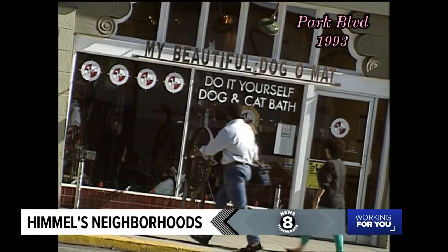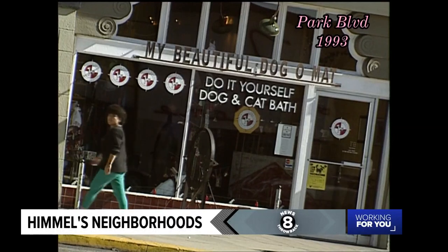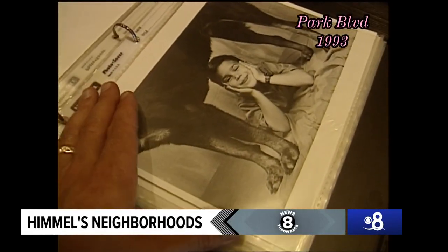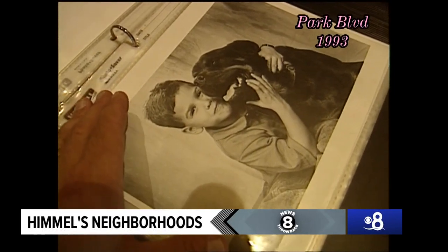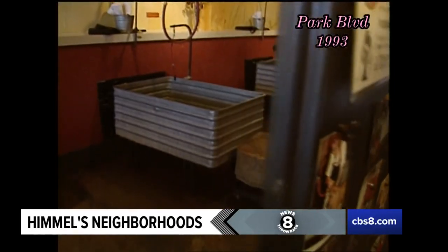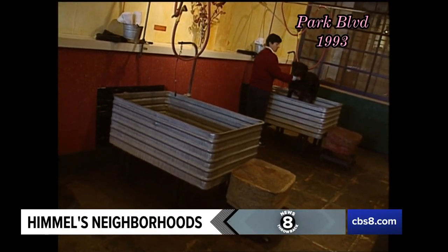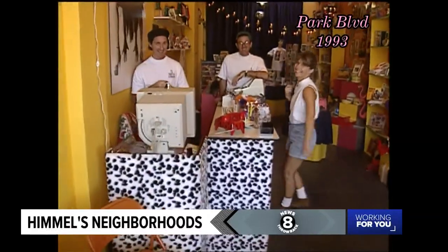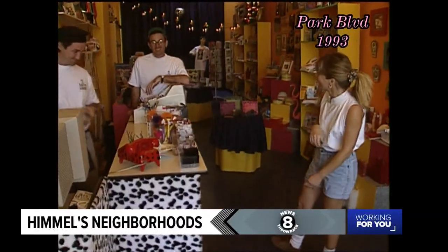Isabel Dutra also owns a shop on Park Boulevard. They've been around for a year and a half — it's a do-it-yourself dog and cat bath, a pet boutique, and a photography studio. Isabel knows that the shops along Park Boulevard may be different, but the dreams of their owners are middle of the road. It's kind of like the American dream — young people who are coming in and making a go of it. And the dreams of this new generation become the hopes of an old neighborhood.